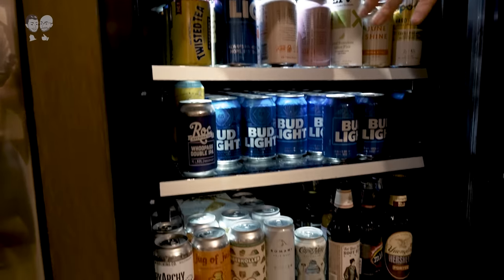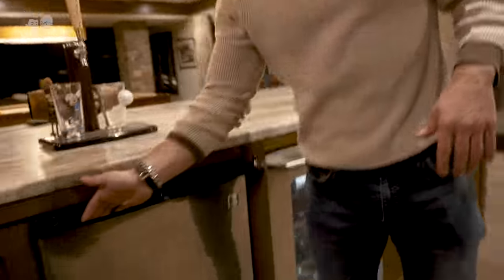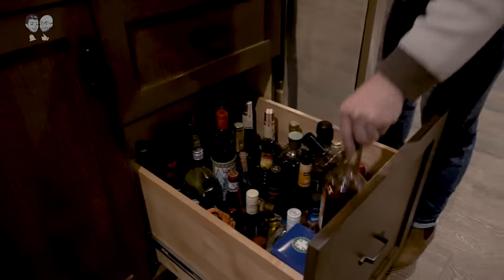We have a lot of brands send us either seltzers or beers, really cool branding — something like this, or the Topo Chicos. Another mini fridge for the keg, which is currently not there. This is normally the liqueur drawer — things like Liquor 43.